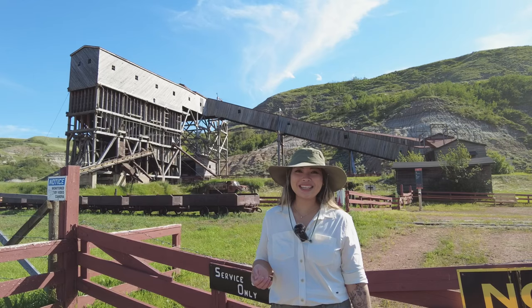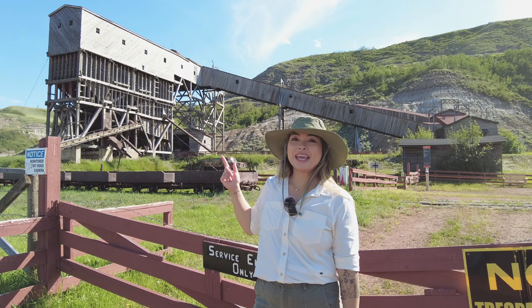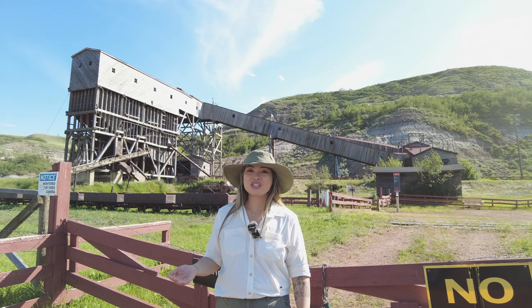Do you know what a tipple is? Aside from being a funny word, that is a tipple. Not only that, it happens to be Canada's last wooden tipple. We're at Atlas Coal Mine, now a National Historic Site.